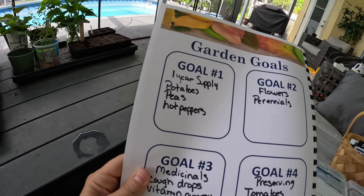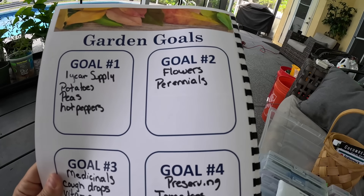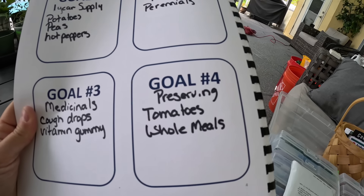The big goals here: I have some hot peppers, which I've already planted. I still have plans for flowers, in particular some perennials, some medicinal plants, and then preserving. Looking at what I can grow during the summer, hot peppers is definitely on the list, flowers is definitely on the list, and there are a couple medicinals I can grow throughout the summer. The preserving is kind of separate, so we won't focus on that today.